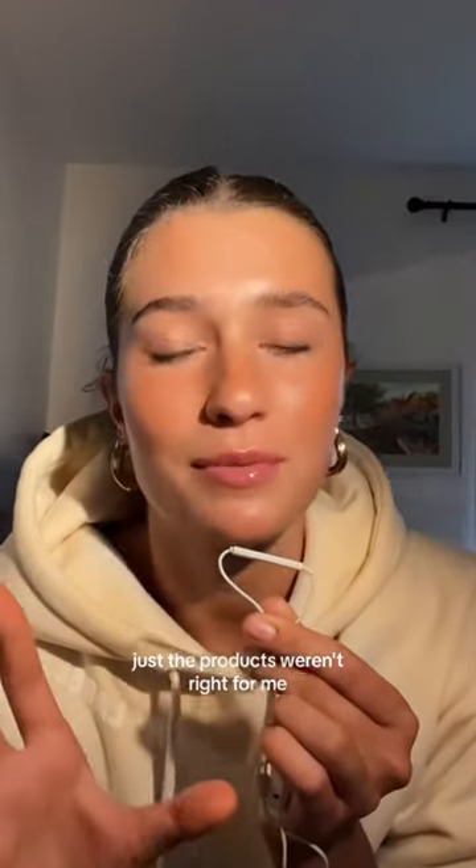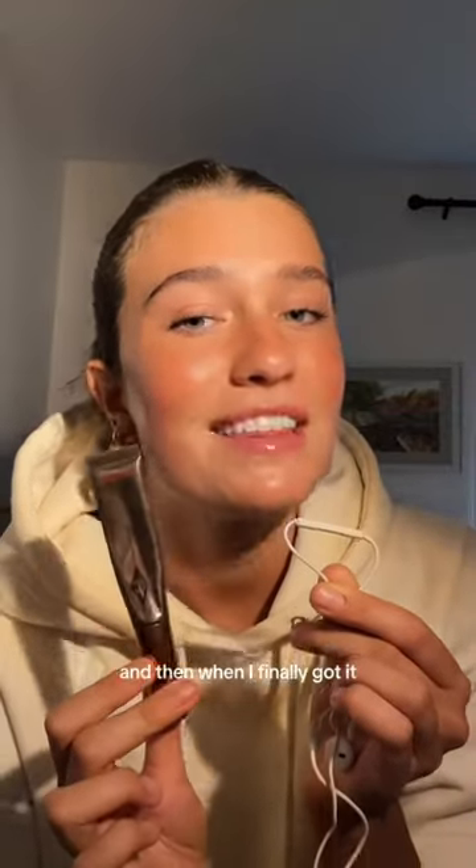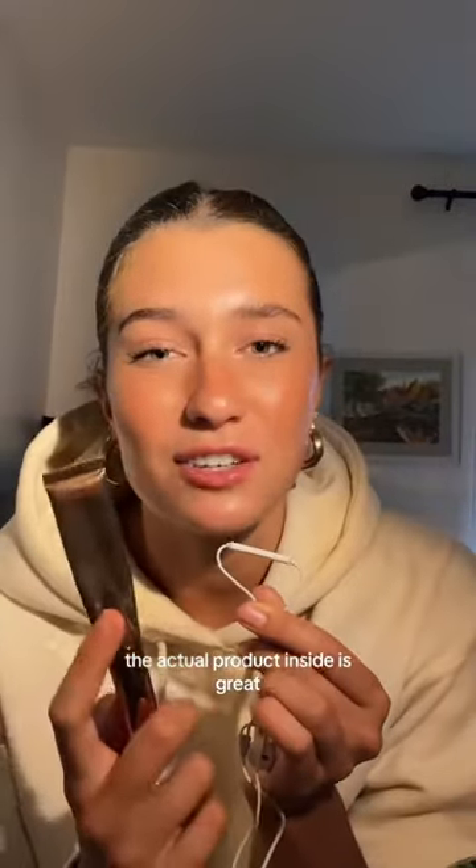Now the three products I wouldn't repurchase — and I love these brands, the products just weren't right for me. The Charlotte Tilbury contour stick: I searched for it for ages, it was always sold out. When I finally got it, it spilled on a flight — actually, let me rephrase: it exploded. The actual product inside is great, it's just the bottle needs a little bit of work.